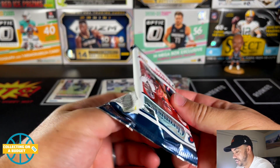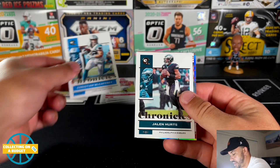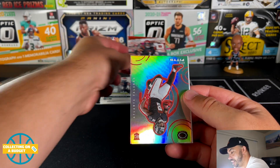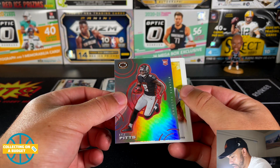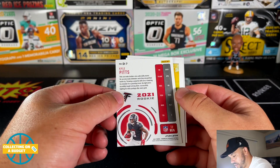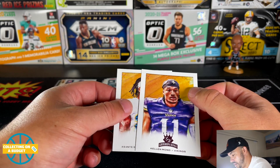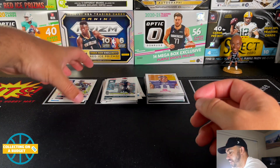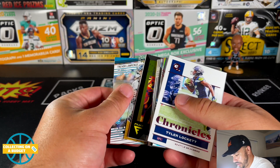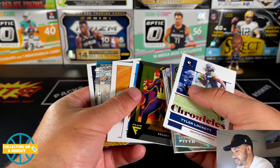Last pack here. We've really only not seen Mac Jones as far as rookie quarterbacks. Travis Kelce, Christian McCaffrey, Jalen Hurts — oh, nice Jamar Chase! That's a good one. Kyle Pitts — this is sweet! Very nice Kyle Pitts. What is that, a Dynasty? These are really nice — this is a silver parallel as well. That's dope!